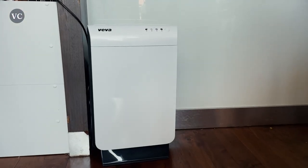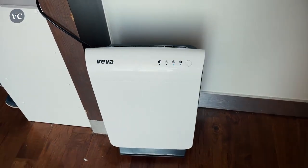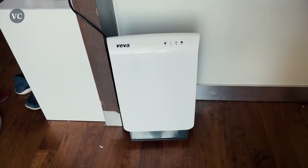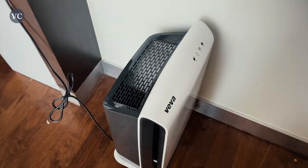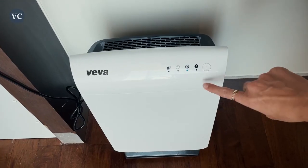Thanks to the advanced sound reduction technology, this Viva machine operates whisper quiet at 32 decibels — you're not going to even know that it's running. This air purifier is ideal for people who are sensitive to the effects of secondhand smoke, pet dander, dust mites, mold spores, and pollens.